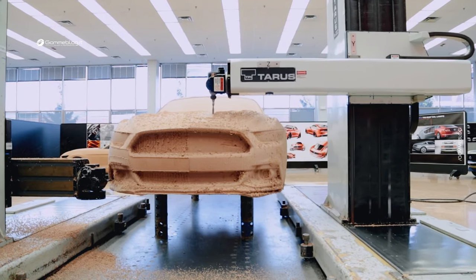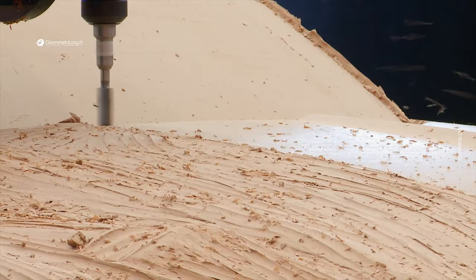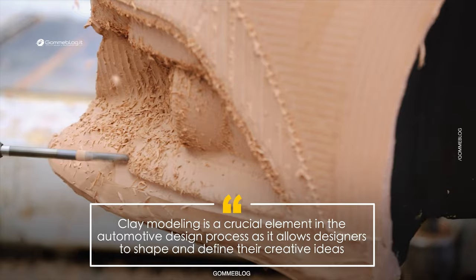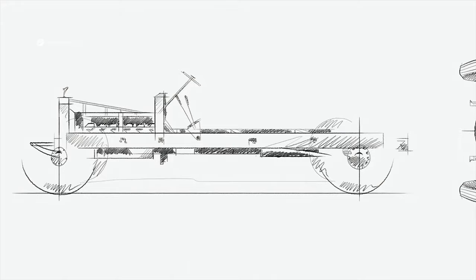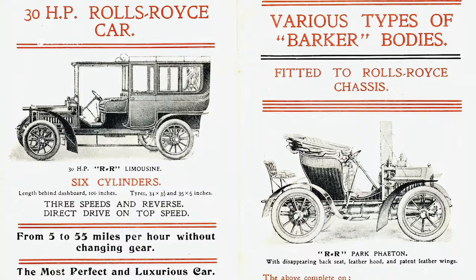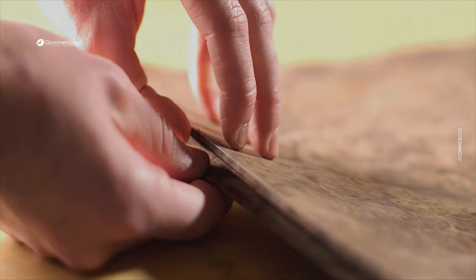This CNC machine is creating a life-sized Ford Mustang using hundreds of kilograms of clay. This is a crucial step in the car design process, although most car owners are unaware of this procedure. For almost 100 years, car manufacturers have used clay models for the majority of the cars seen on the streets. Let's explore the importance of this production process.